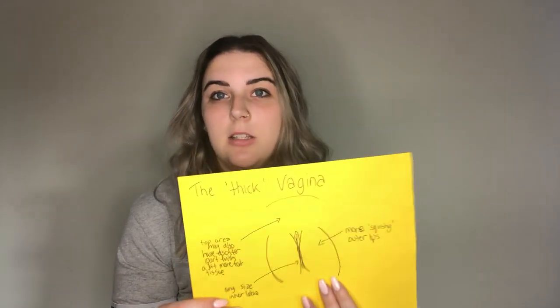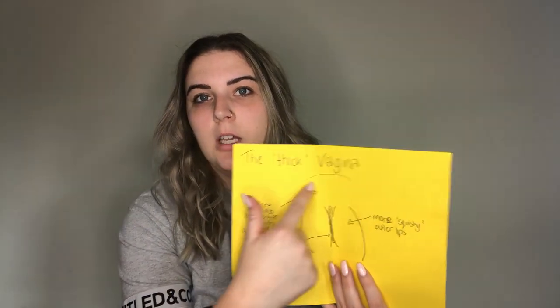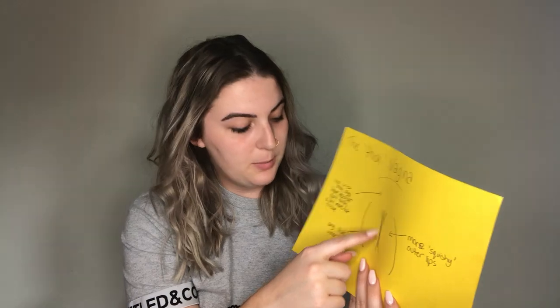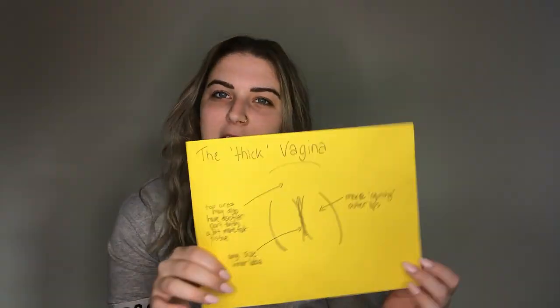And then the last one I have is the thick vagina. Again, not in a negative term at all — it's just a little bit more fat tissue in and around the top and outer labia here. And again, it could be any size of inner labia in the middle. The main thing is they're a little bit more squishy; you have a little bit more fat tissue in there. That's what I would consider the thick vagina.